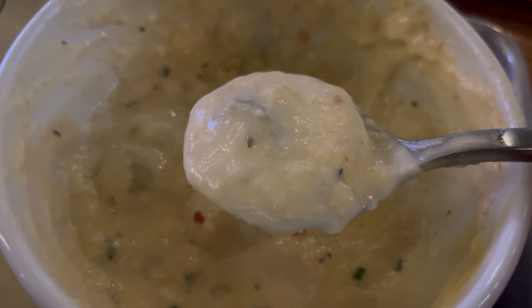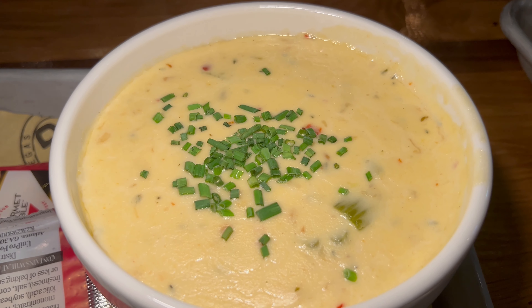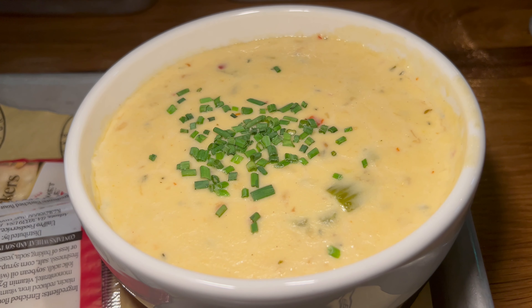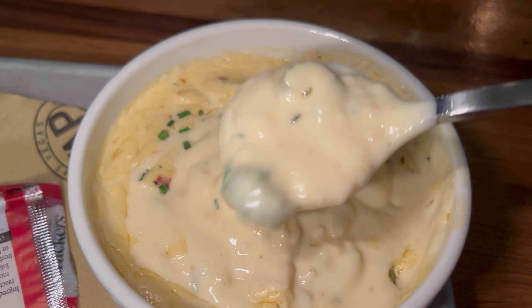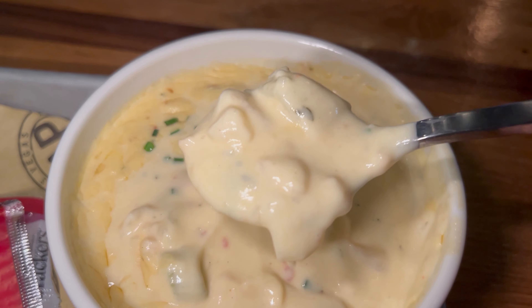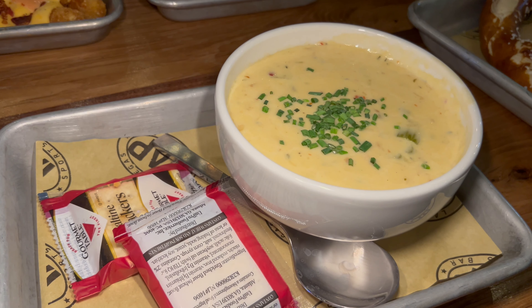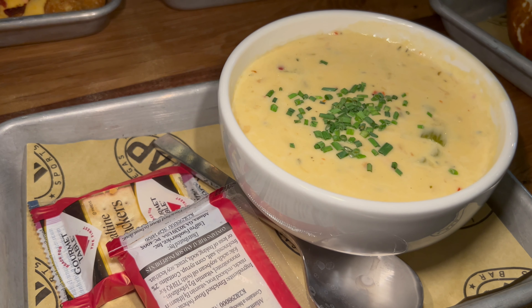The last appetizer I'm trying is the clam chowder — a very thick looking New England clam chowder. This is excellent. Very rich, and you can actually distinguish the flavor of butter. A very thick consistency I love, with wonderful flavor from the aromatics — you get a little celery in there, and the potatoes have been cooked well with a nice softness. You absolutely get the sweet, briny flavors of clam providing that ocean sweetness. Very well seasoned and nicely balanced. My friend and I are boxing up the rest and moving on to entrees.